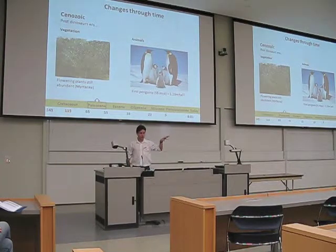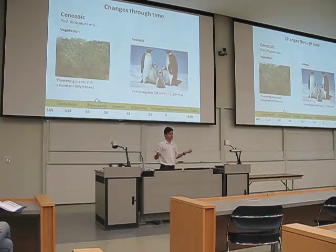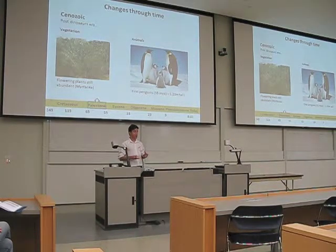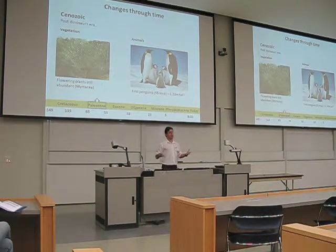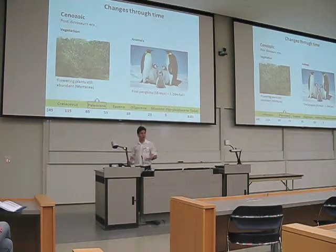At this time we had penguins, and they were huge — 1.2 meters tall, which is very big for a penguin. The modern emperor penguin, which is the biggest living one, is around 1 meter in height. So they were really big. This actually challenged some theories that penguins evolved large size because of cold climate.